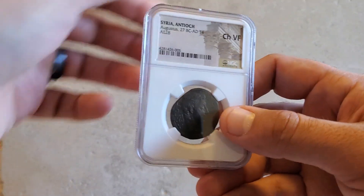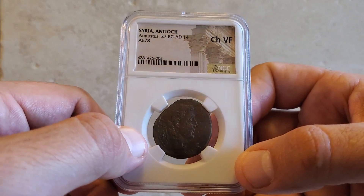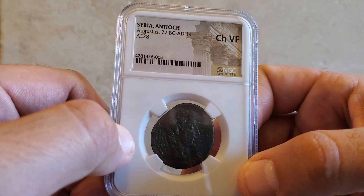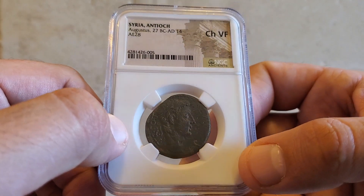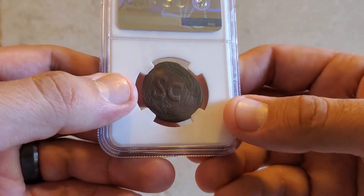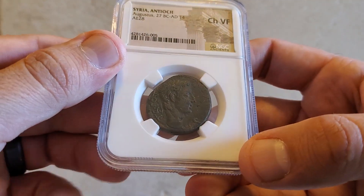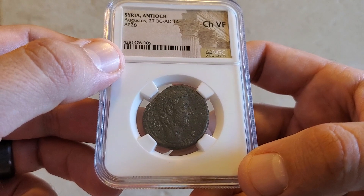Next we have a coin of Augustus, also known as Octavian. This one is actually from Syria, and it is a nice large bronze coin with the SC on the reverse of the great Emperor Augustus.